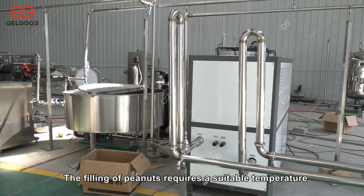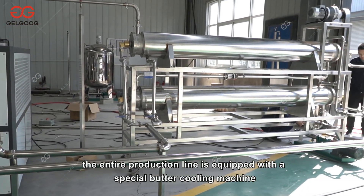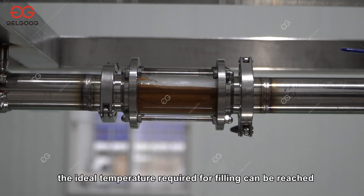The filling of peanut butter requires a suitable temperature. For this reason, the entire production line is equipped with a special butter cooling machine. In different interlayers, through the reverse flow of cooling water and the sauce body, heat exchange brings the product to the ideal temperature required for filling.